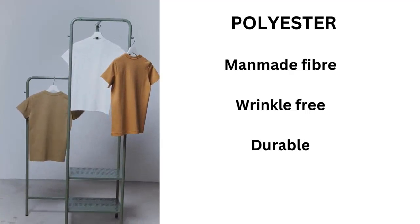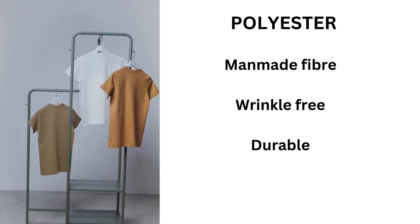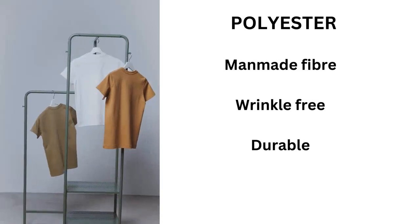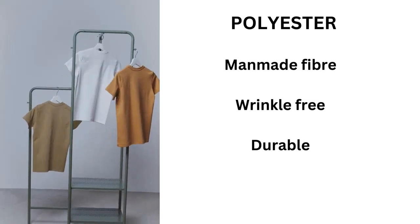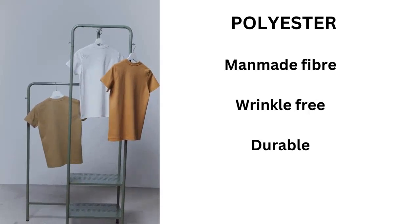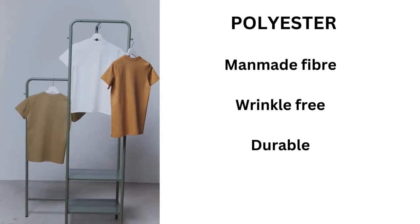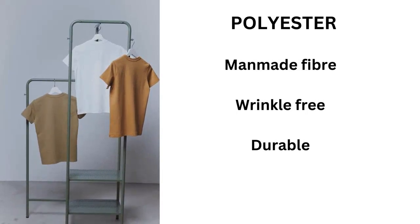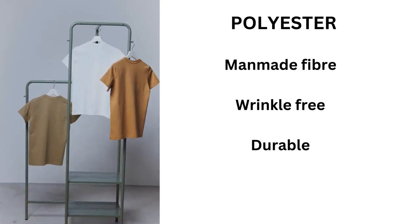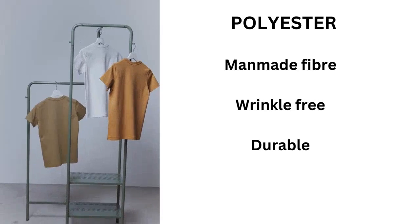Polyester holds its shape — it never wrinkles or fades for a long time, with no fading or shrinkage. Cotton, however, may develop some wrinkles after 10 to 20 washes, though that has improved nowadays. There are several factors in deciding which fabric to use for t-shirts, and today we will cover the four most important ones.